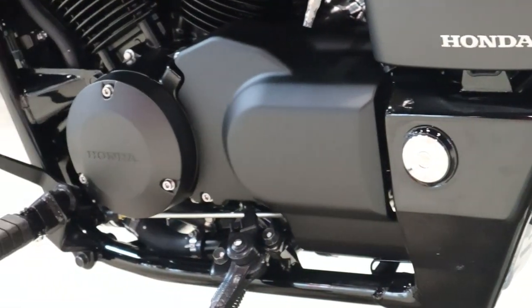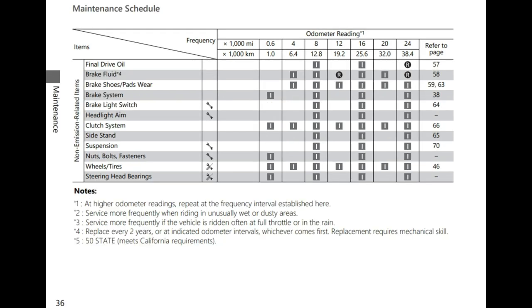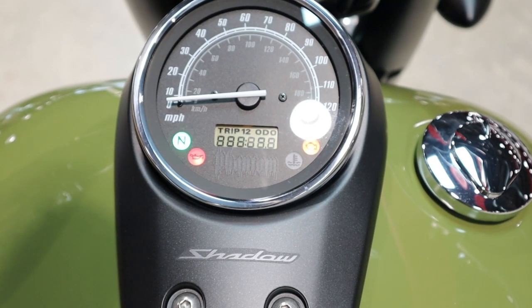And speaking of maintenance, thankfully there's not much to it, as you can see from the maintenance schedule in the owner's manual. Plus all of these specs are shared with the Shadow Aero as well.